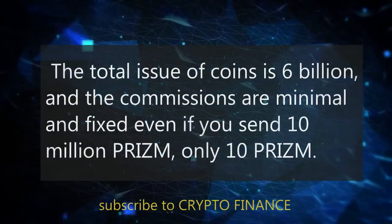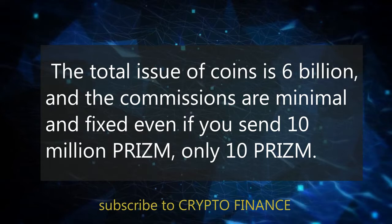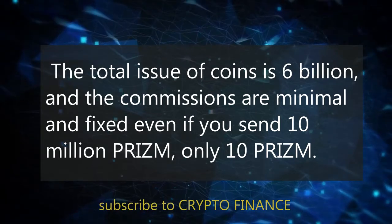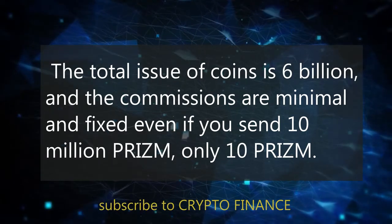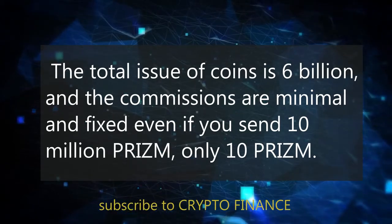The total issue of coins is 6 billion, and the commissions are minimal and fixed. Even if you send 10 million PRISM, the commission will be only 10 PRISM.